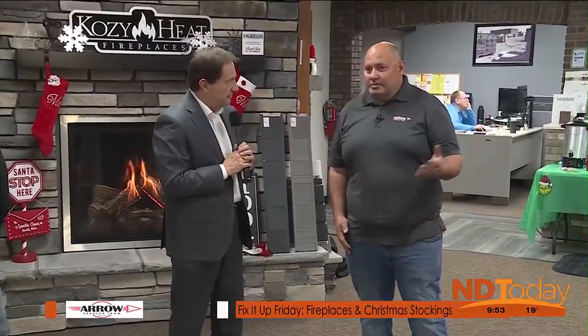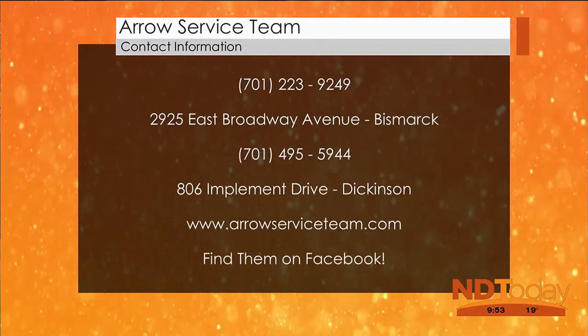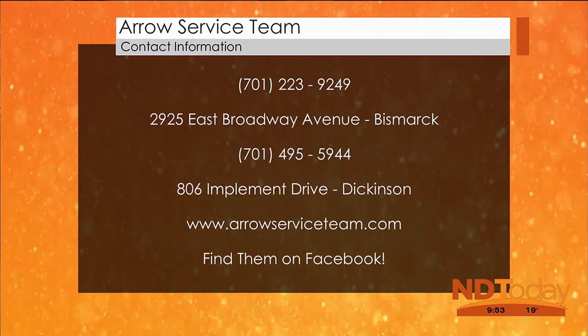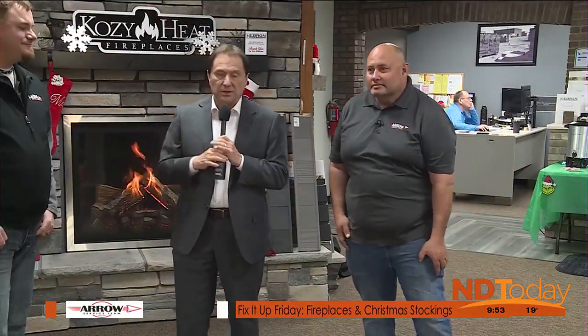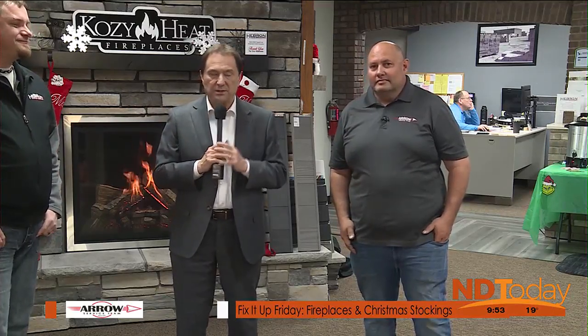Where do we find Arrow Service Team? Bismarck and Dickinson — go to aeroserviceteam.com, Facebook, call us, or just Google us and you'll find us. That'll do it from Hebron Brick. Thanks to Chad Lyre and Darren Knoddle for their time. We wish you both a very Merry Christmas, and we'll be right back with more on North Dakota Today.